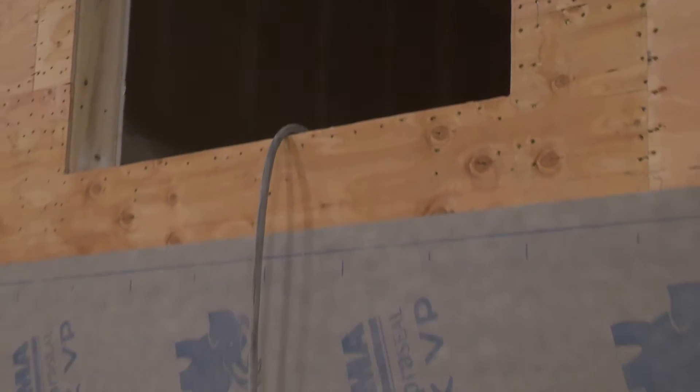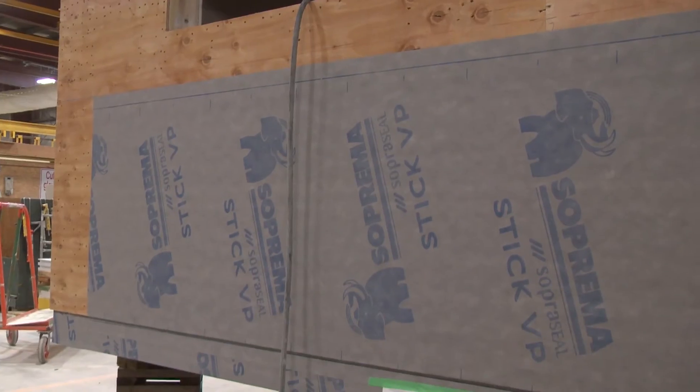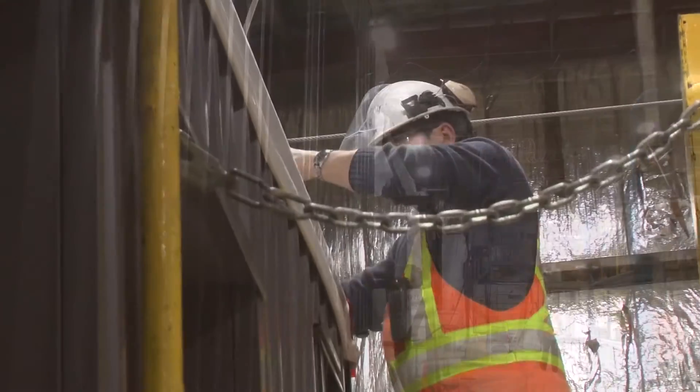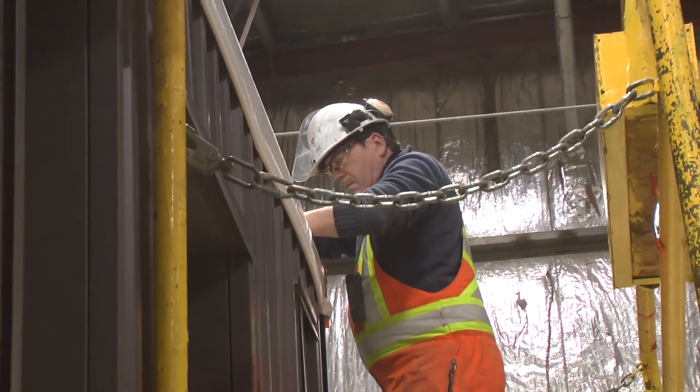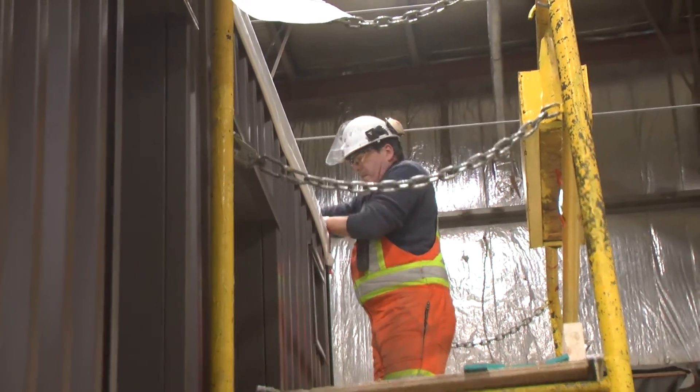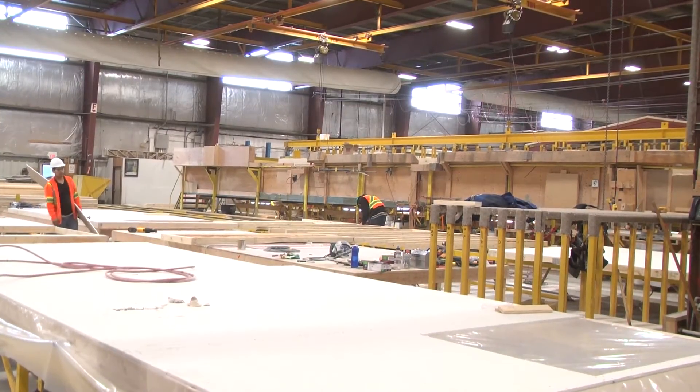Every building has got two parts to it — there's the materials input and the labor input. The materials are essentially the same as anywhere. The labor is just a little bit more efficient because you're producing on a production line. So labor inputs are more defined, it's more controllable, and it's just more efficient.